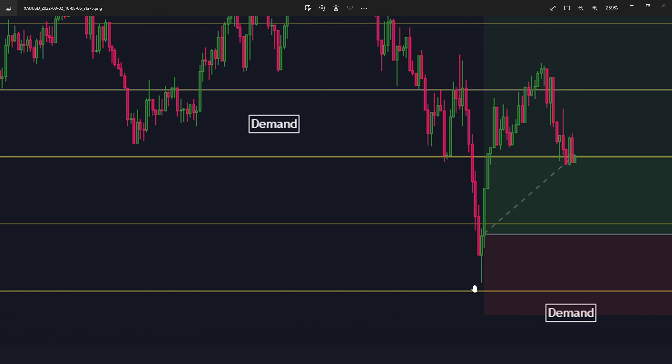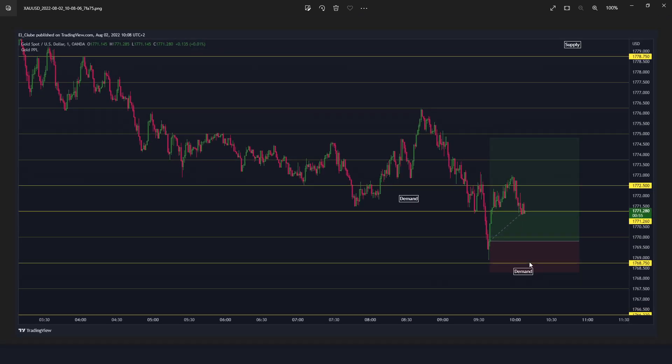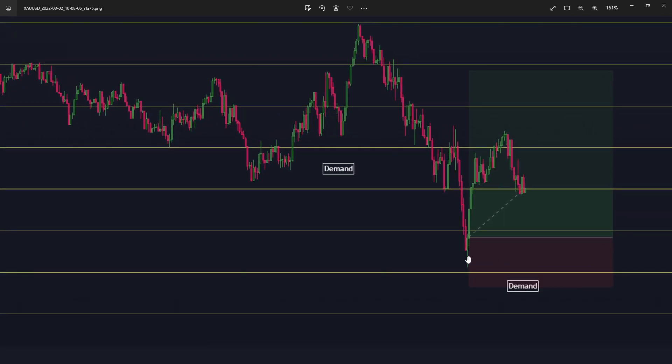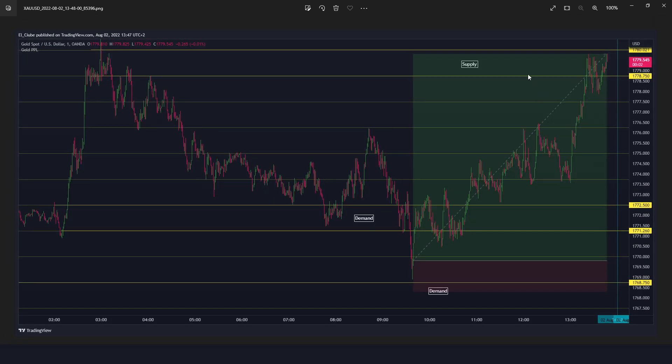After London open, there's this nice candle reacting exactly at the top of the demand area — a nice candle setup which would give you 100 pips: from 1779 to 1769, a 100-pip move. Of course I'm not trading London, so that was just something I saw afterwards when looking at the chart pre-New York.